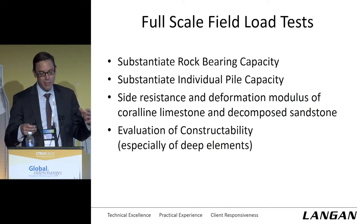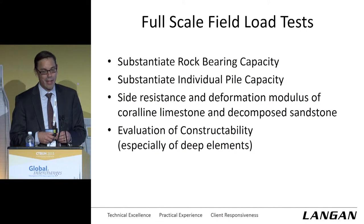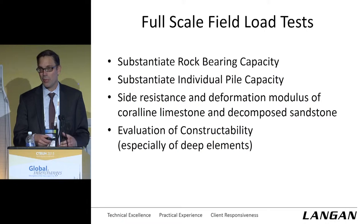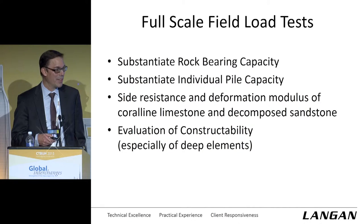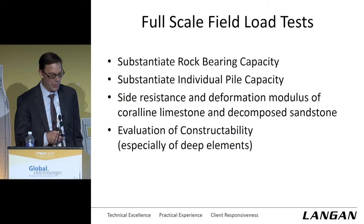After all this field testing, boring testing, and lab testing, we embarked on a full scale field load testing program to substantiate the rock bearing capacity, determine individual pile bearing capacity, and look at unit side shear resistances, unit end bearing, and the stiffnesses associated with those. Also constructability — we draw nice lines on paper, but you still have to go out and construct it. A full scale field load testing program is a good way to prove out or look at problems that may be associated with construction.